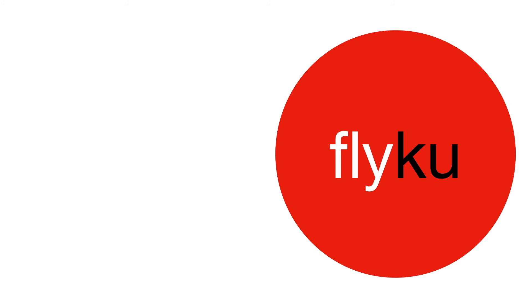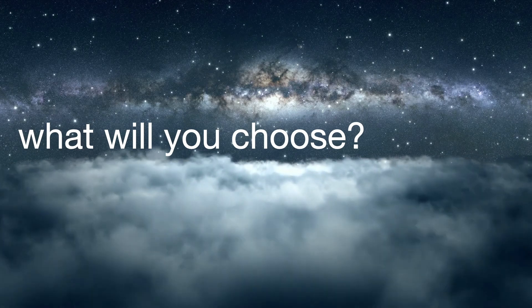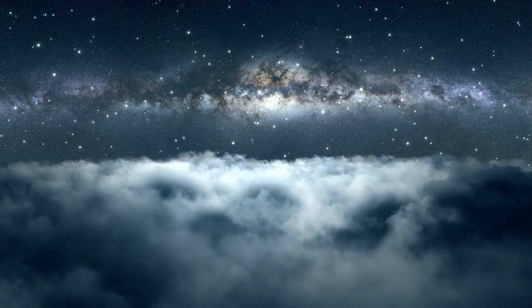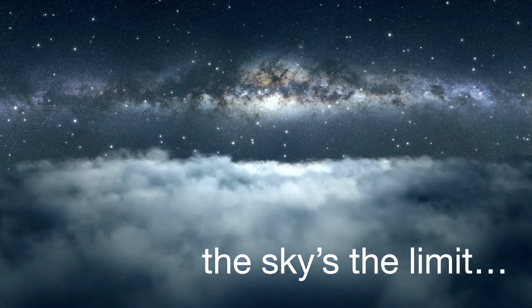Writing flyku's can be a lot of fun. I hope you enjoyed learning a little bit about it. So let me ask you: what will you choose to write your flyku about? The sky is the limit.